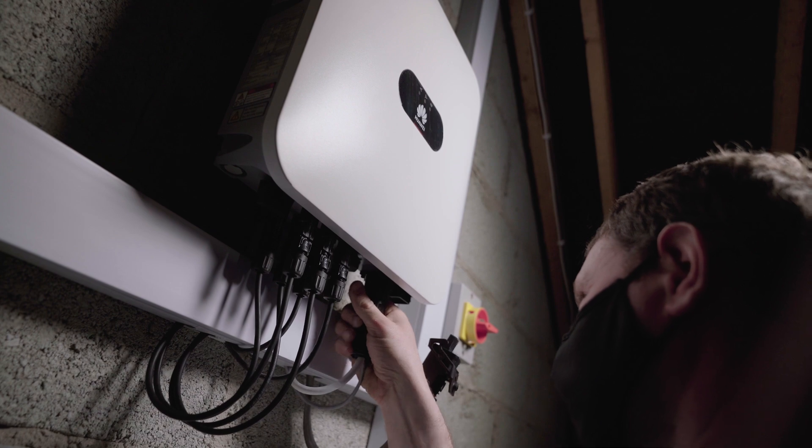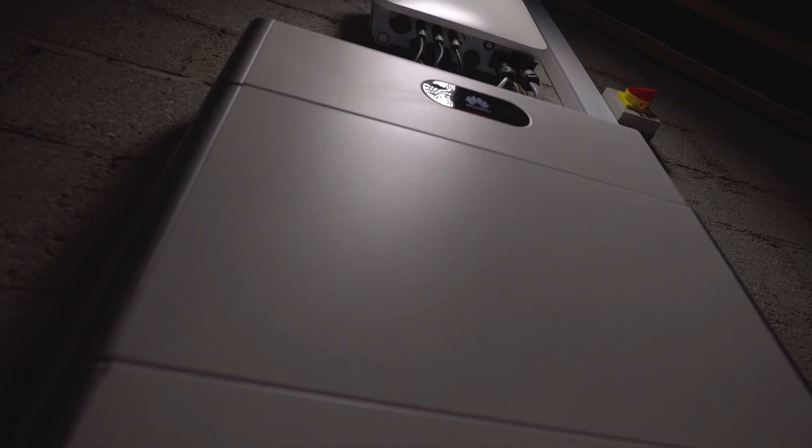In this particular case we've installed a 10 kilowatt battery along with a 6.5 kilowatt solar PV system. You can choose from a 5 kilowatt battery, a 10 kilowatt battery, and a massive 15 kilowatt battery.